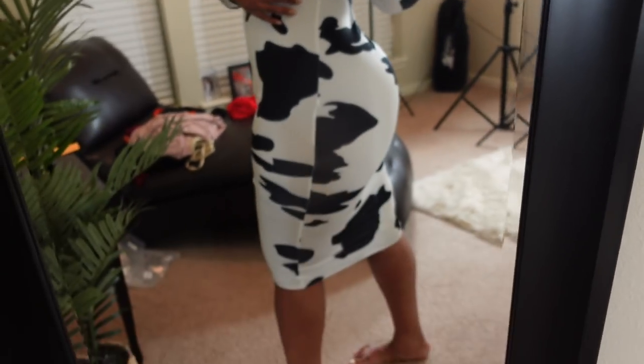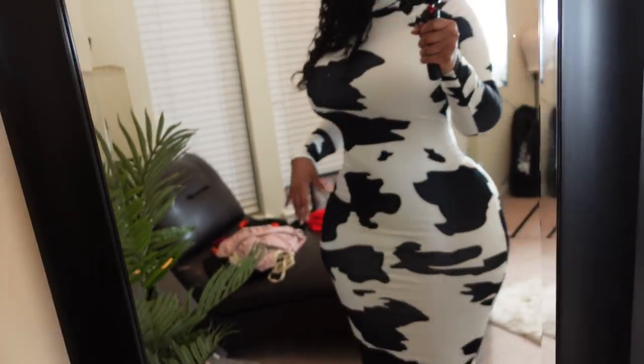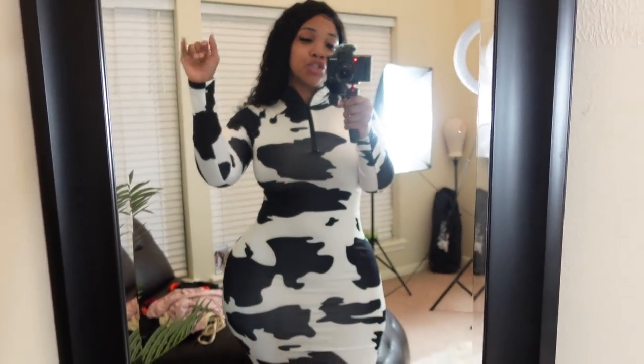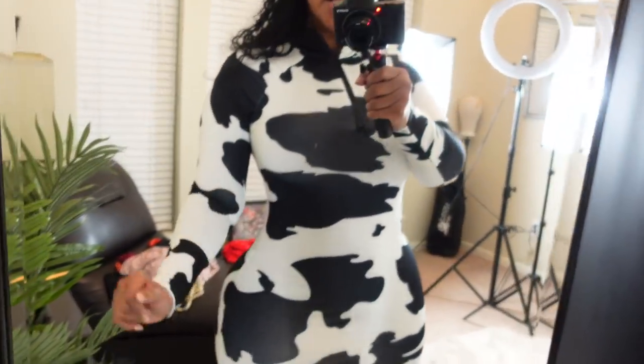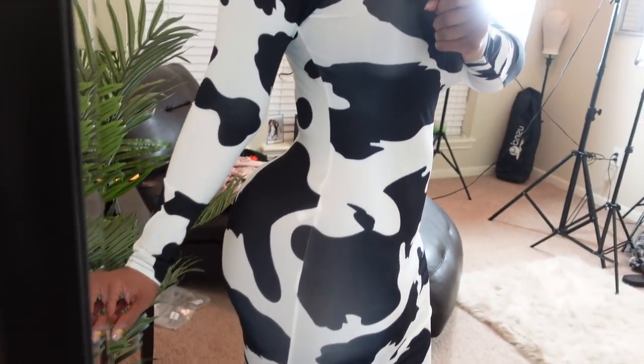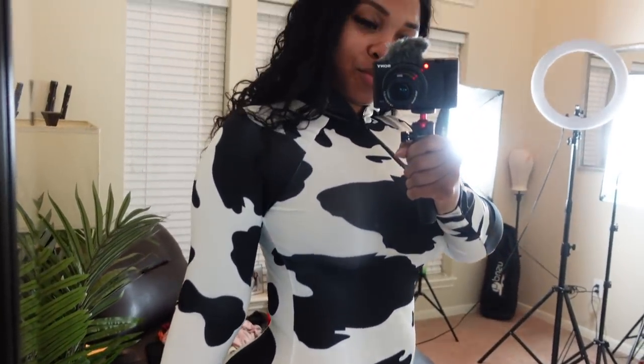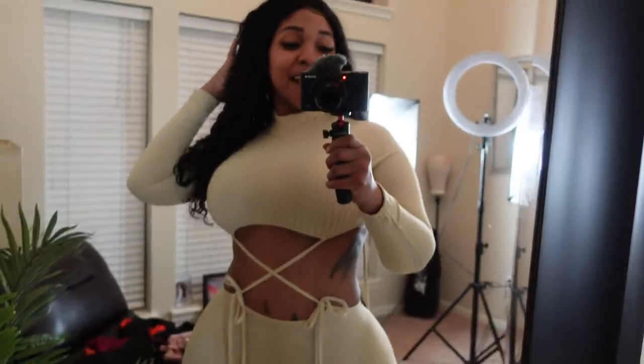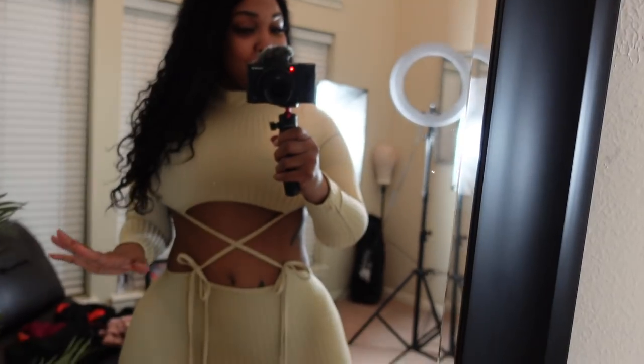It fits really good, hugs your curves, and has a nice length. You can never go wrong with a black and white dress because you can add a pop of color to make it stand out.